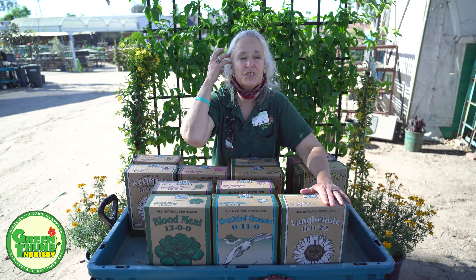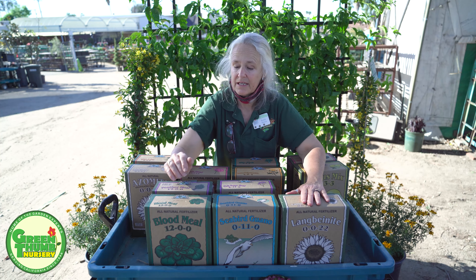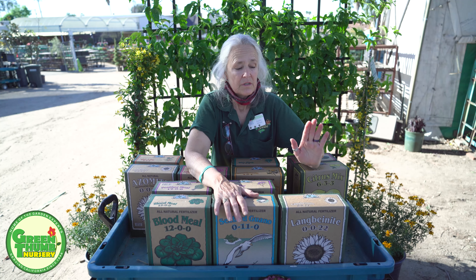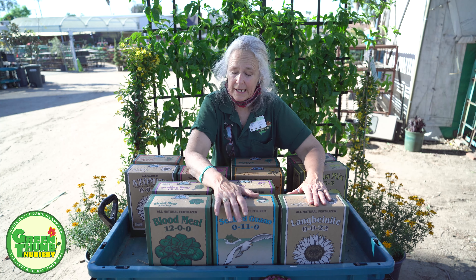One way you can remember that is the saying: up, down, all around. Up for greening and growth, down for roots and flowers, and all around for the all-around health of your plant.